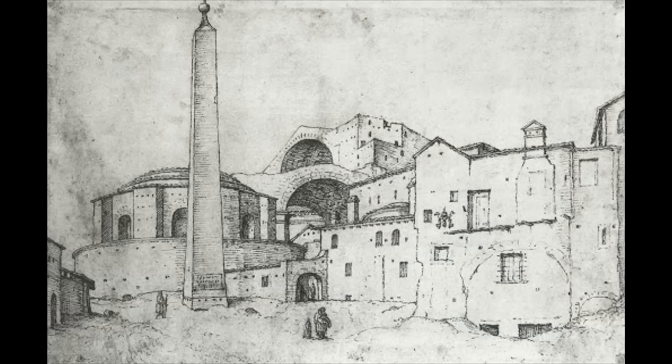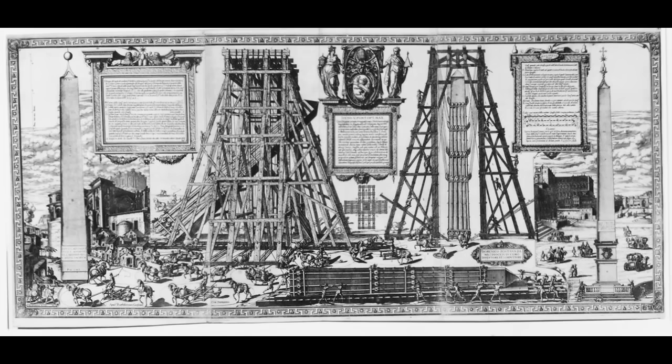The obelisk was incorporated into the pilgrimage circuit during the Middle Ages, when a belief arose that those who managed to squeeze through the narrow gap between the obelisk and its base would receive a special blessing. In 1586, midway through the construction of the new basilica, the fiercely energetic Pope Sixtus V decided that the obelisk should be moved from the side of the church to its front, where St. Peter's Square was taking shape.